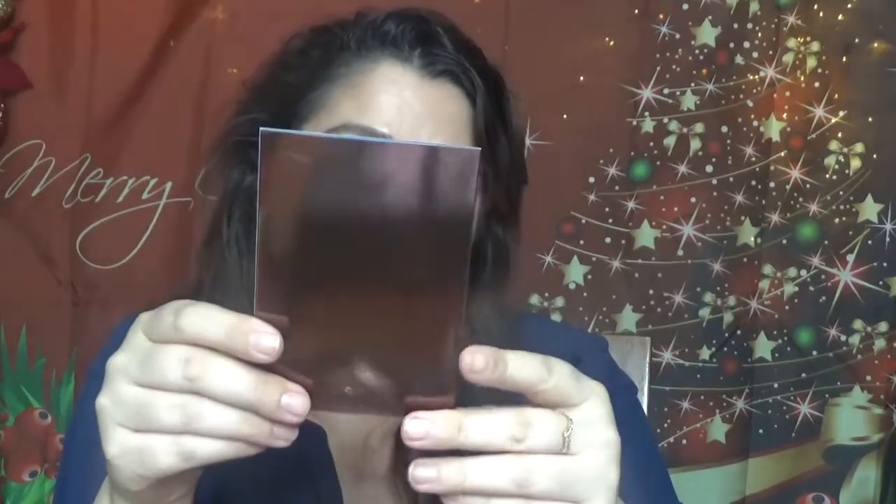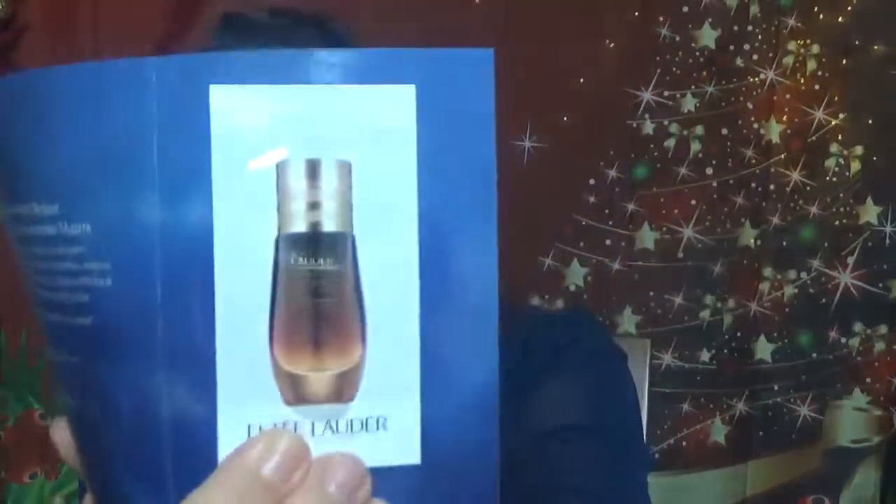Then we have a sample from Estée Lauder — the Advanced Night Repair Eye Concentrate Matrix. The packaging looks like this, and the full size is $69. This anti-aging eye treatment repairs, firms, and hydrates so you wake up with refreshed eyes. Before bed, massage a precise amount around the eye area until fully absorbed.